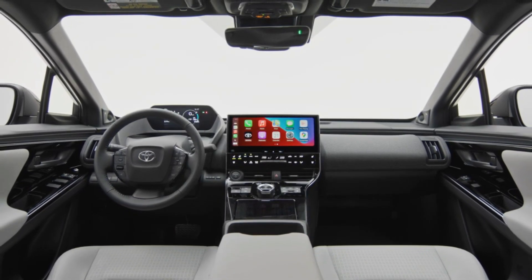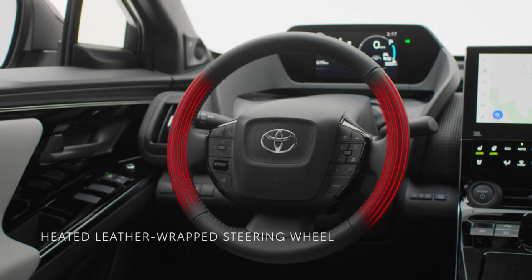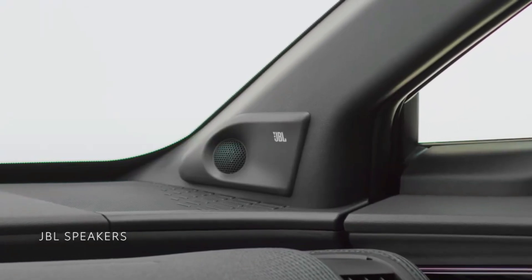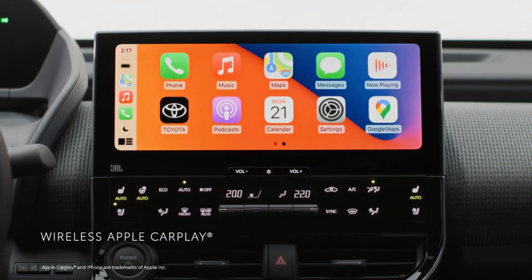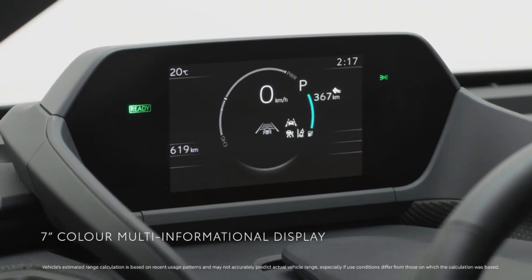The BZ4X's interior exudes a feeling of warmth and comfort. Its open layout creates a cabin space that naturally provides abundant legroom for everyone and makes no compromise on convenience. Gain a sense of luxury every time you enter the BZ4X, from the standard leather-wrapped steering wheel to the personalized comfort of available heated and ventilated front seats — you'll feel the dedication in every detail.